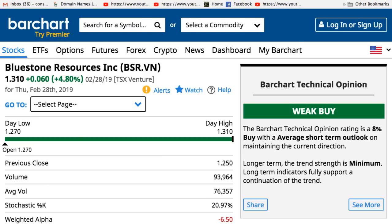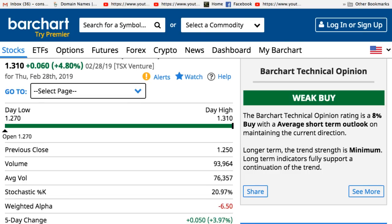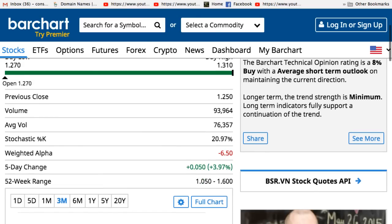I'm looking at the volume and it was $93,000, which is not a lot of volume, but it's at $1.30. So it's $140,000 of equity a day. And the average volume was $76,000, so the volume is growing here.